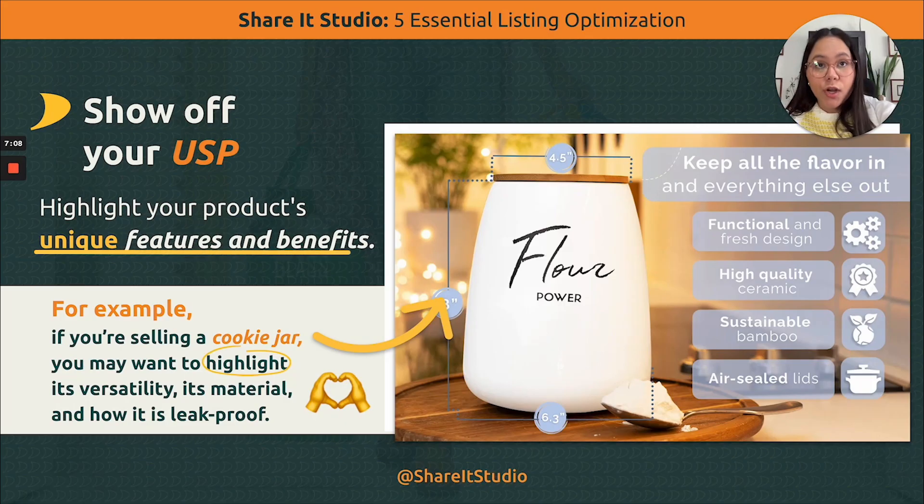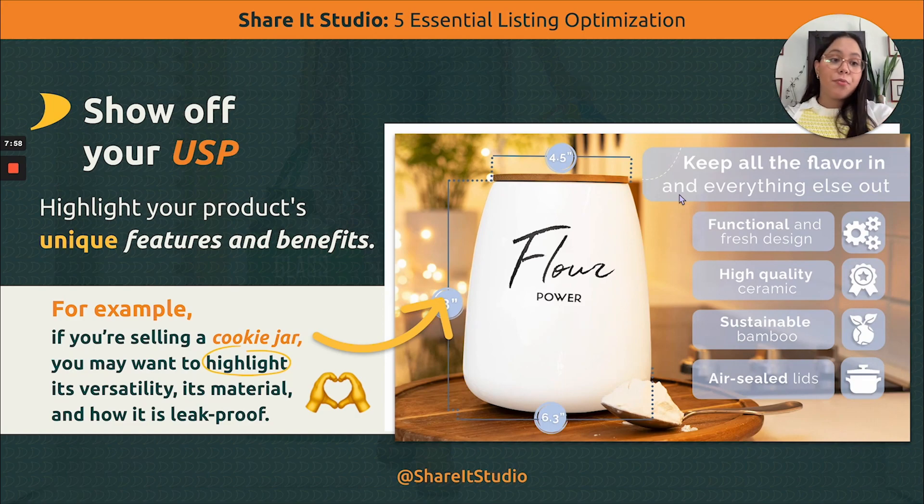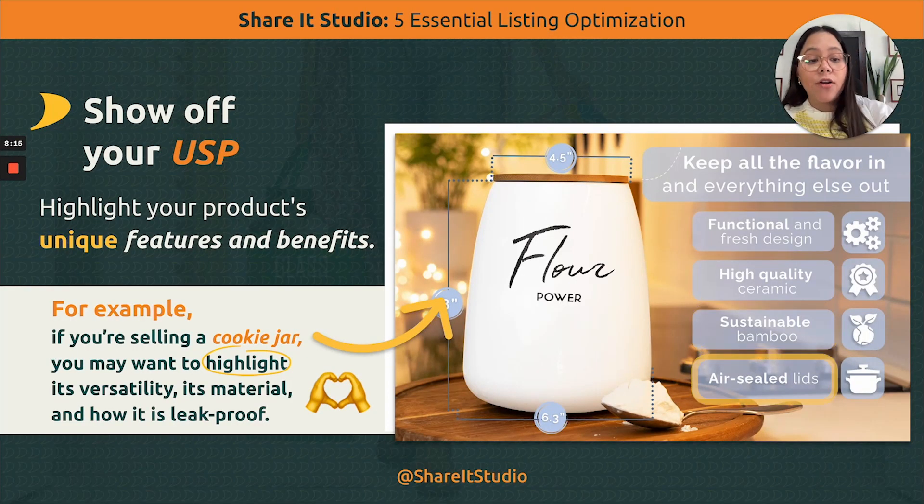Number three: show off your USP, or unique selling proposition. In Amazon, there are a bunch of products very similar to yours. So what makes you stand out? What makes you different? What should buyers have in mind to buy your product rather than your competitor's? That's where content comes in. For example, if you're selling a cookie jar, highlight versatility, show the material, show how it's leak-proof — and not just by saying it, but by actually showing it. You can sell it through motion. Use small icons or photo closeups to show features like functional design, high-quality ceramics, sustainable bamboo, and airtight steel lids — all things that show why your product is a high-quality, differentiated product.